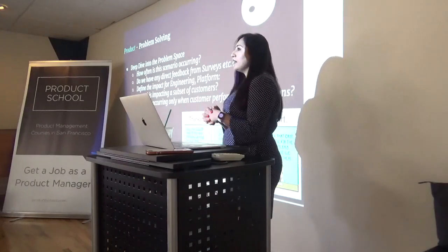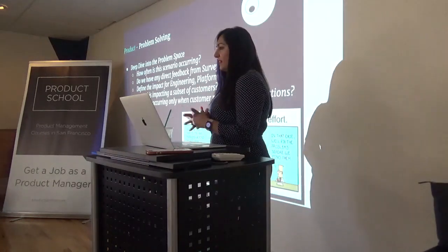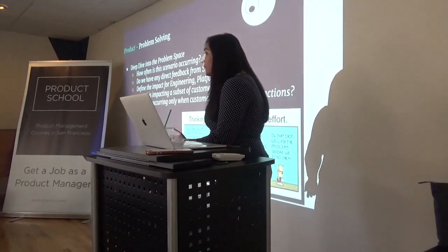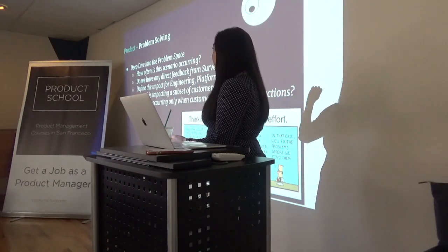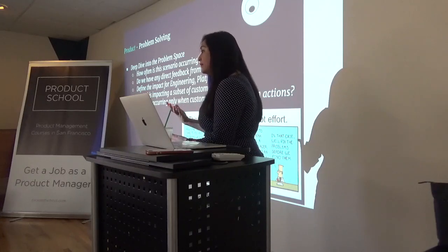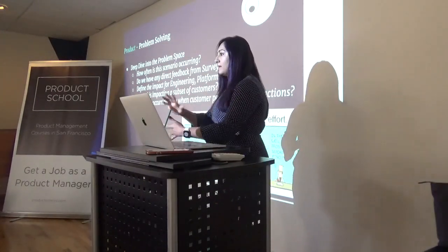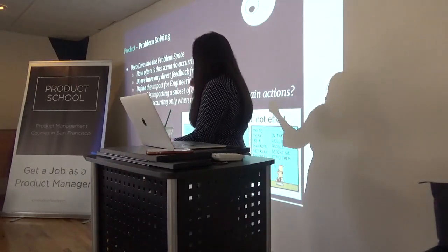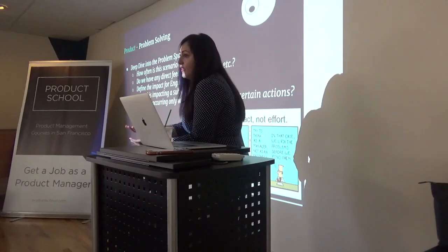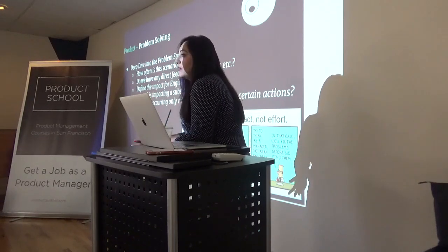Going into problem solving — most of the time when you go to engineering, product managers tell them about a bug to solve, but engineering is already working on quarterly deliverables. If product managers can go to them and define the impact — here is when the scenario is occurring, here is how many customers it's affecting — engineering can really figure out whether it's a problem that needs to be fixed right away or can wait till bandwidth is freed up. As product, we should have done our due diligence on the problems at hand before going to engineering, to save their time.